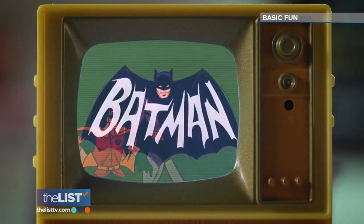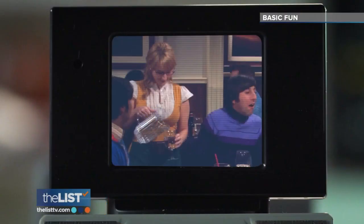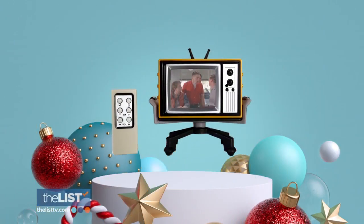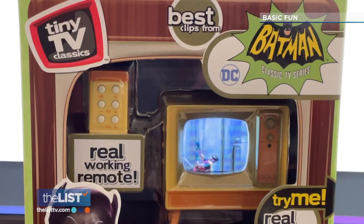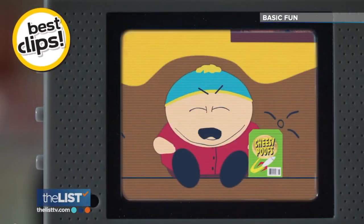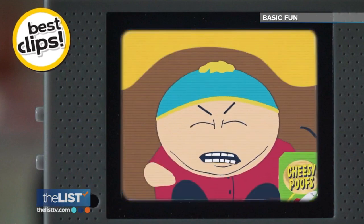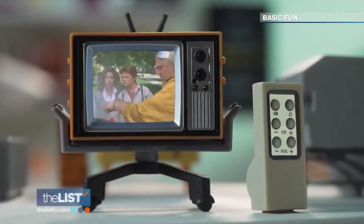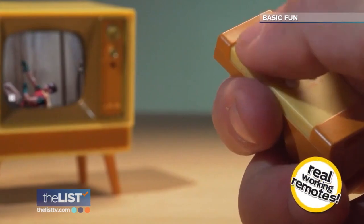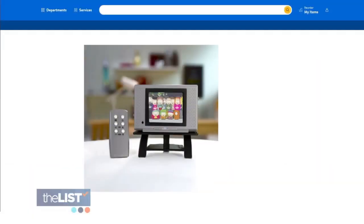The biggest shows and movies of all time are coming soon to the tiniest TVs in history. Tuning into our first item are the tiny TV classics from Basic Fun. Batman, Back to the Future, Family Guy, and South Park. One of the coolest aspects is that the TVs themselves are decade-specific — Back to the Future has a very 80s-looking television. Each tiny TV includes your own tiny remote that really works. Find them online for about $30.